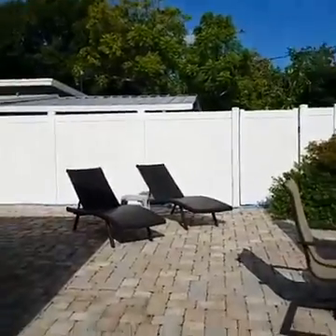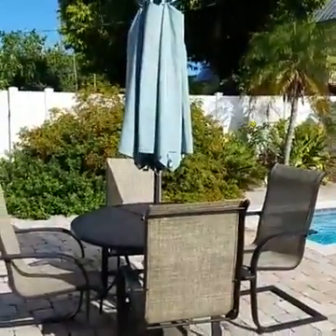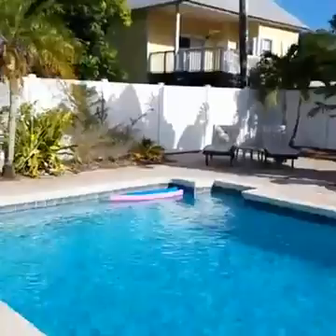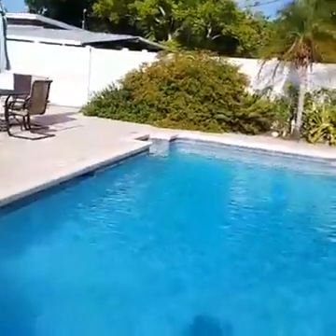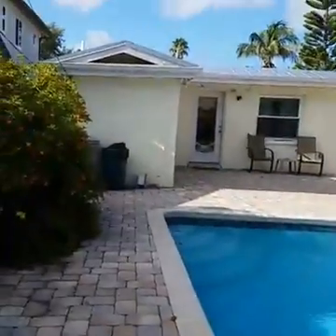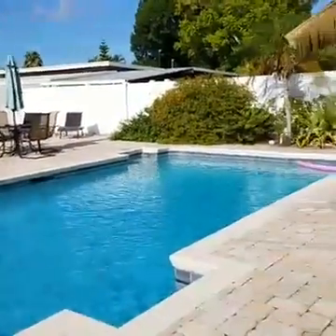Here you have your hangout stuff to chill at the pool — get your sun right there, have your breakfast, some more sun chairs over there, and stairs down into the pool.